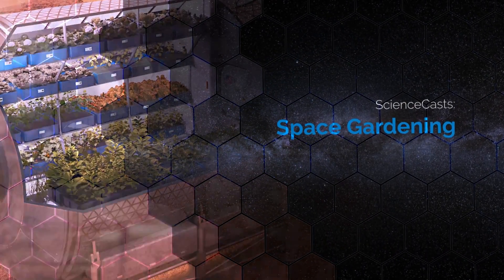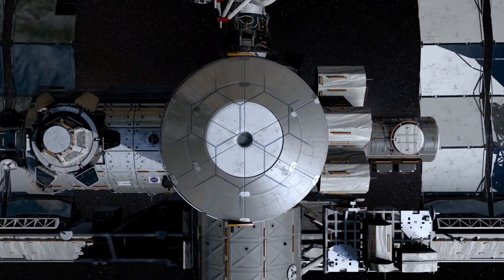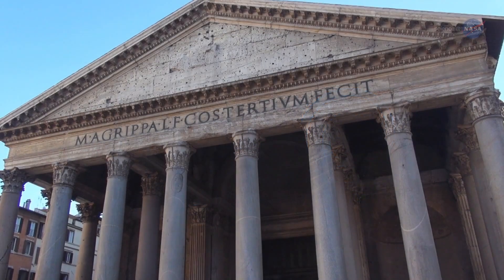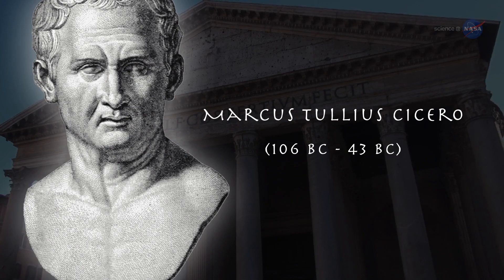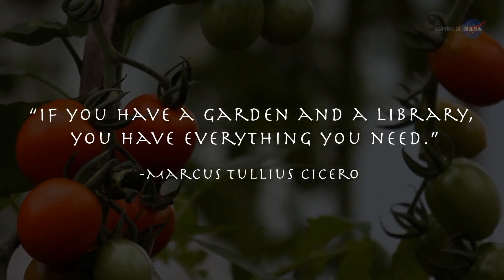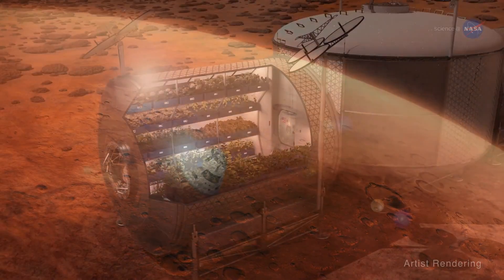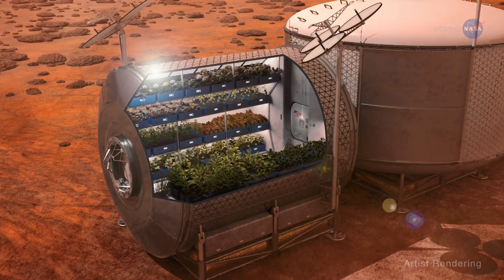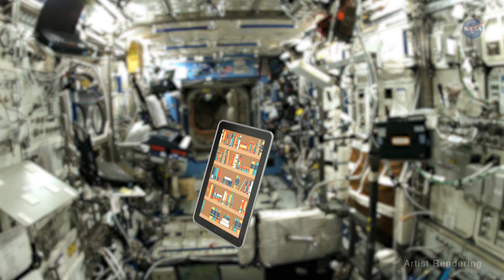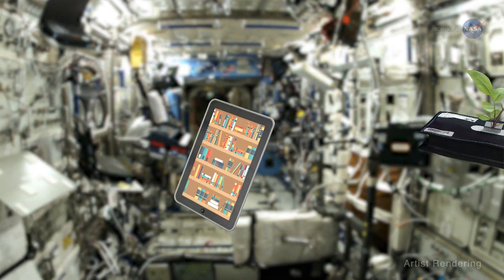Space Gardening, presented by Science at NASA. Roman statesman Marcus Tullius Cicero said, 'If you have a garden and a library, you have everything you need.' Humans attempting someday to make Mars their home may well share the sentiments expressed by the orator from ancient Rome. As for the library, books can now be stored digitally. But how does your garden grow in space?